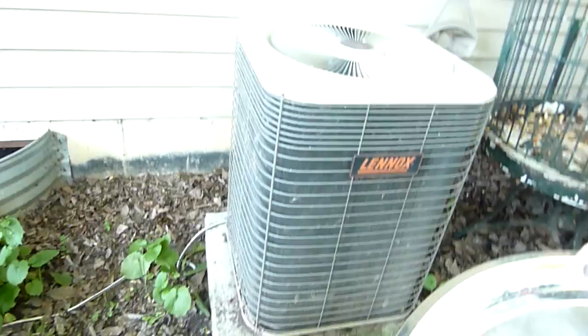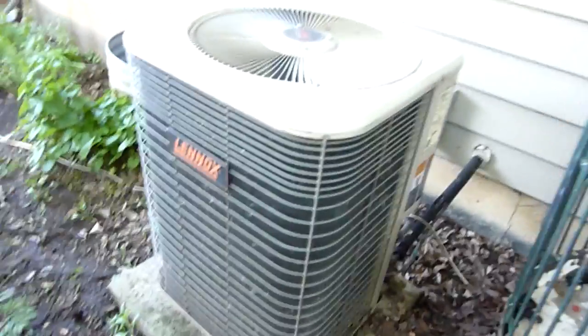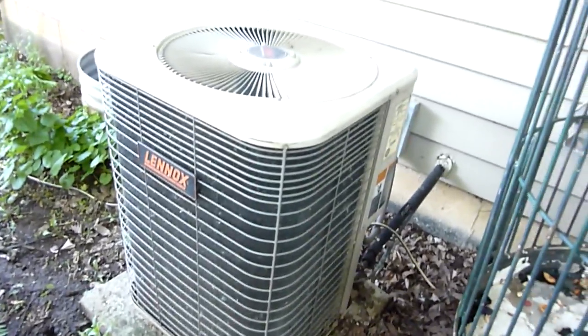The gas furnace is in the basement but I can't really get to there right now — we don't go down there that much, it's a mess. But yeah, it's original to the house. The house was built in 1996 and this was made in late 95, so it's noisy.